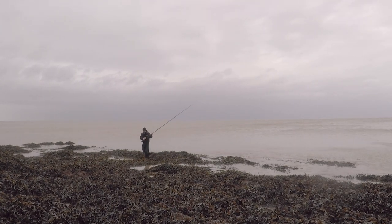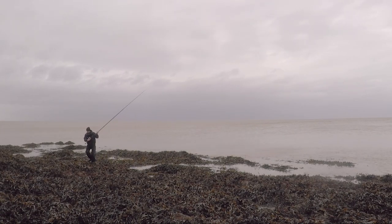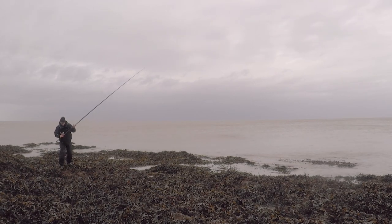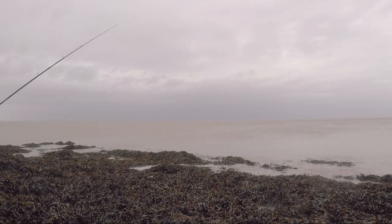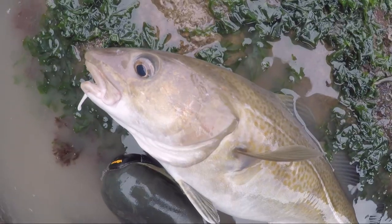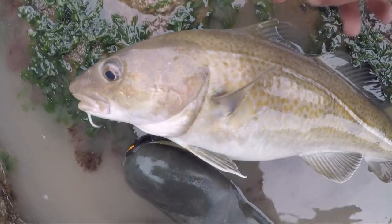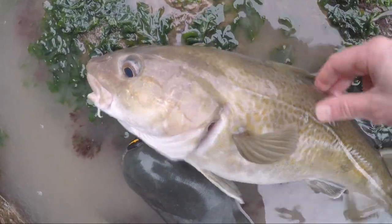Lovely. That southerly wind really does aid your casting distance. And if you've got conditions like this, it's so much nicer than having to cast your bait into a headwind, which obviously has the opposite effect and cuts your casting down. It's fantastic to see these spring run fish in such great condition — this one's got a real belly on her. Probably three, three and a half pound. But you know, the perfect size for eating. Really nice looking fish.